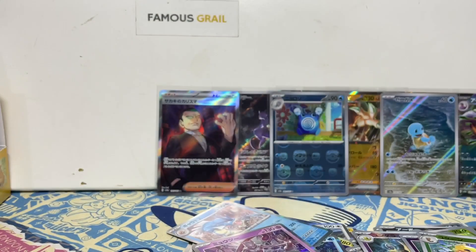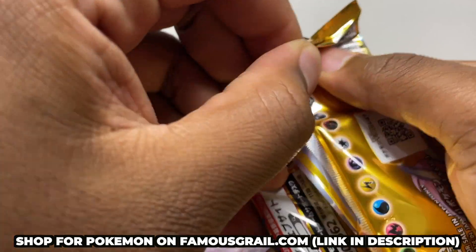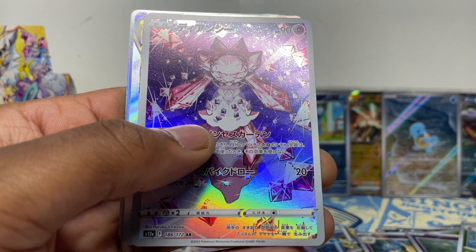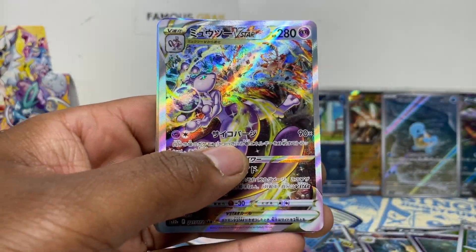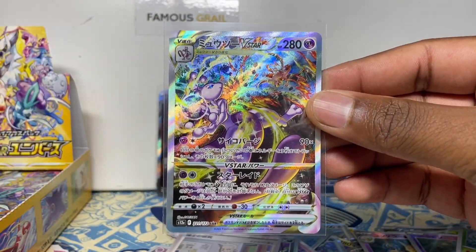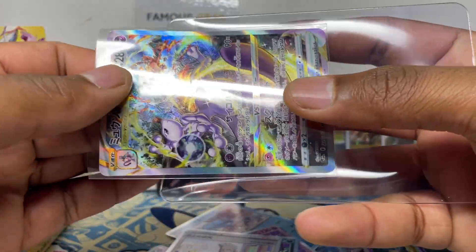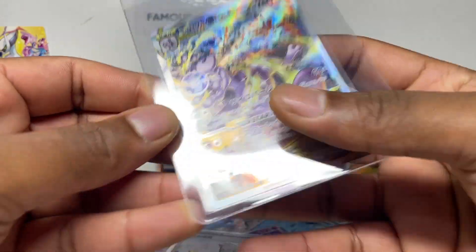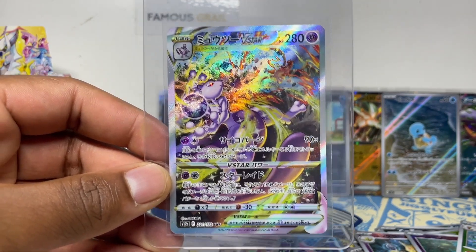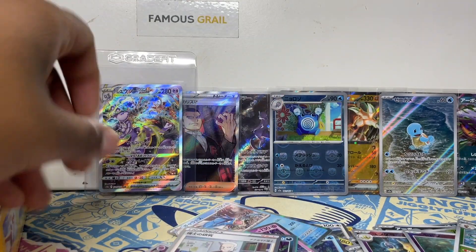I'm running low on V-Star boxes — I do have some sealed boxes and packs available on stream, link in the description. Let's go — V-Star Universe! Right off the bat we got a V-Star! Oh no way — we got the Mewtwo V-Star right off the bat! I pulled a couple of these for myself before when I opened a lot of V-Star on streams, but I sold them waiting for the English version and kind of regret it.